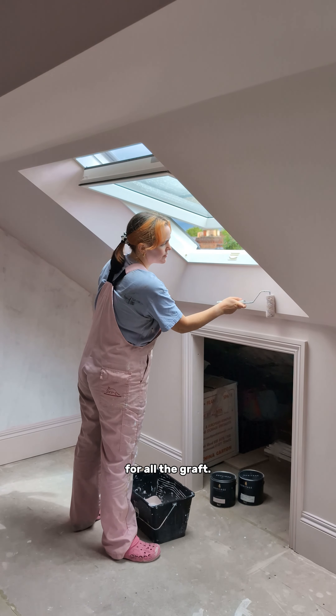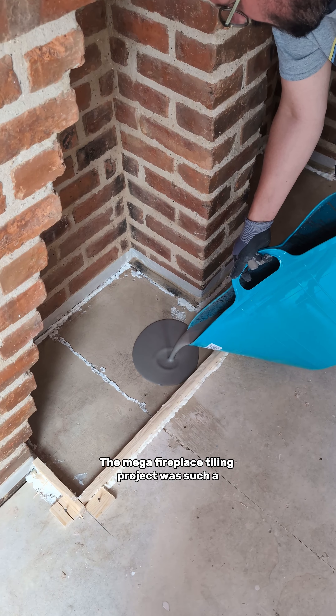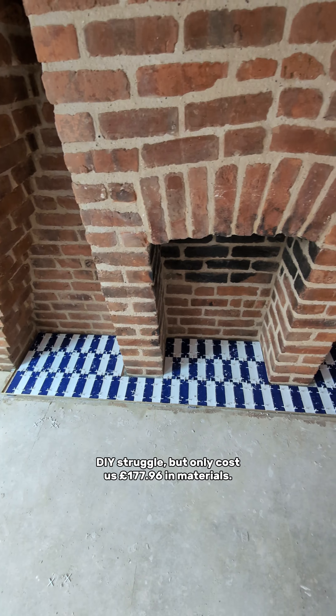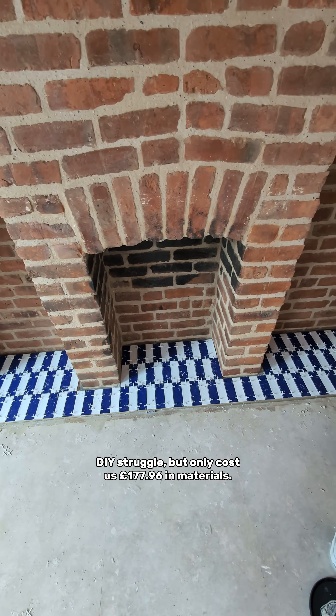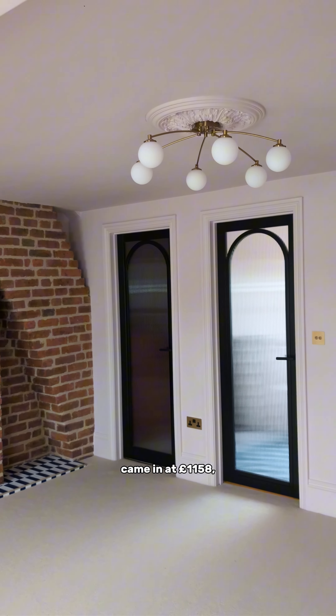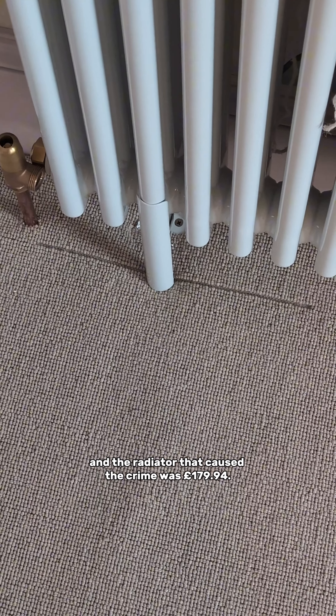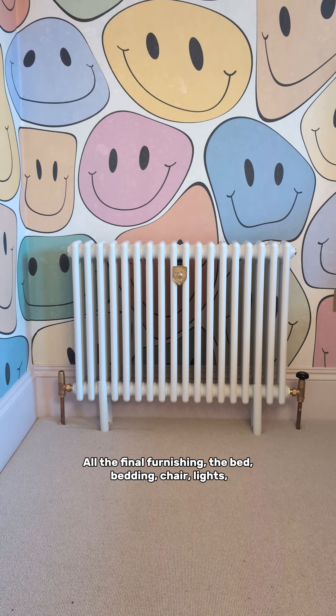Mist coating cost me £52 for the materials, while the rest of our paint, wallpaper, and a lot of the woodwork was gifted along with our plug sockets and switches. I've worked so hard on these accounts for years and years, so sometimes it is nice to get something in exchange for all the graft. The mega fireplace tiling project was such a DIY struggle but only cost us £177.96 in materials.